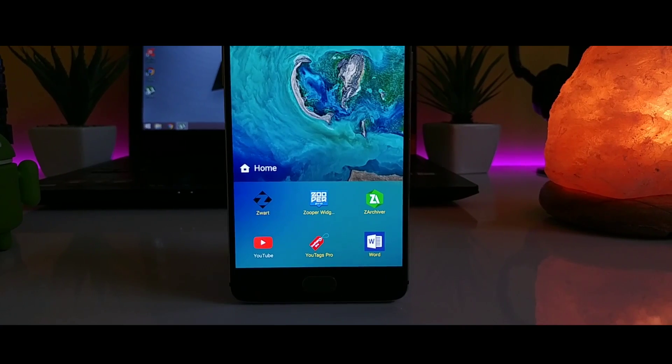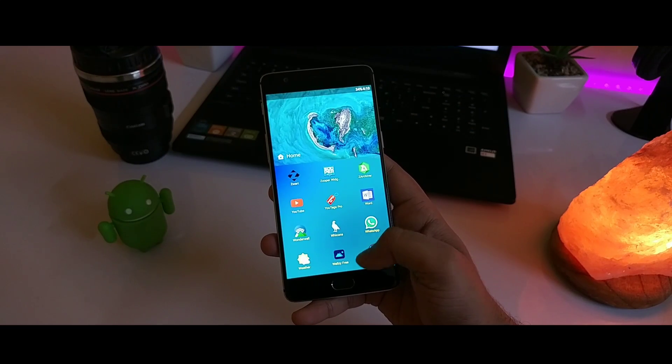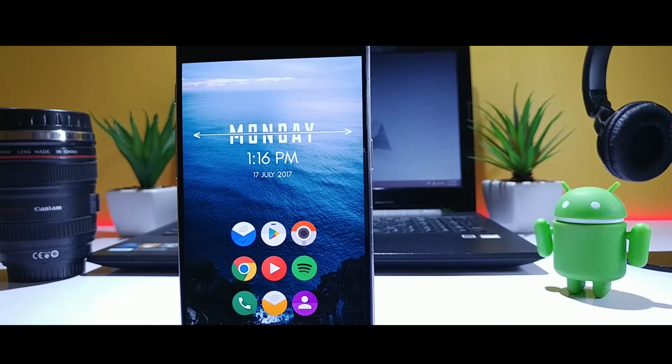That's it for the video. These are some of the unique Android launchers that you should definitely give a try. If you find it useful, make sure to give this video a thumbs up and subscribe to the channel if you haven't already. I am Mr. Android and I will catch you in the next one.